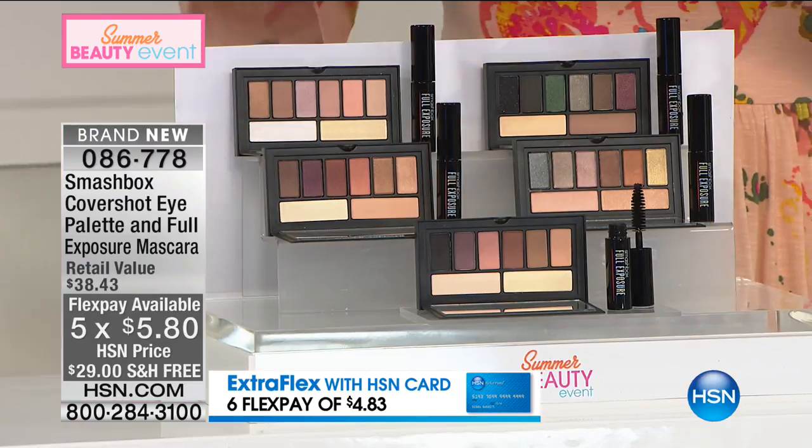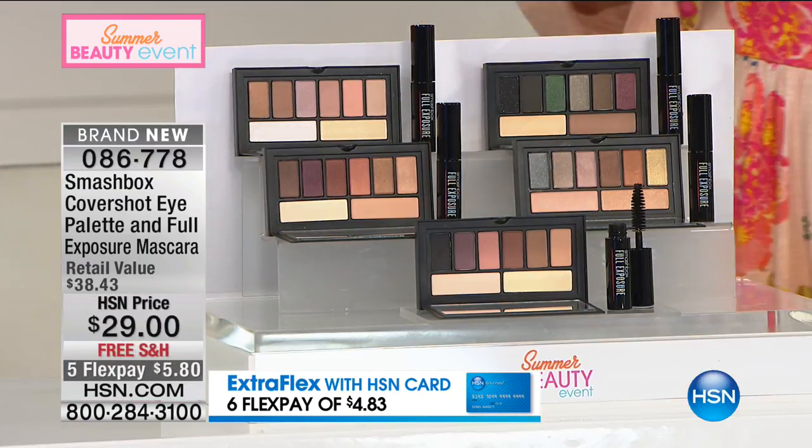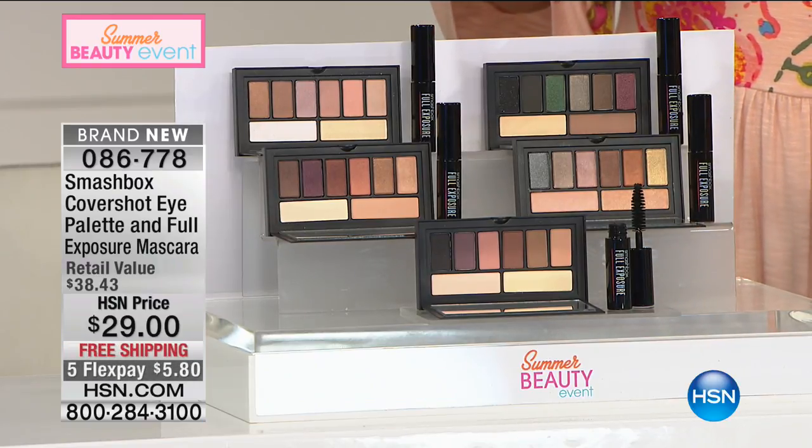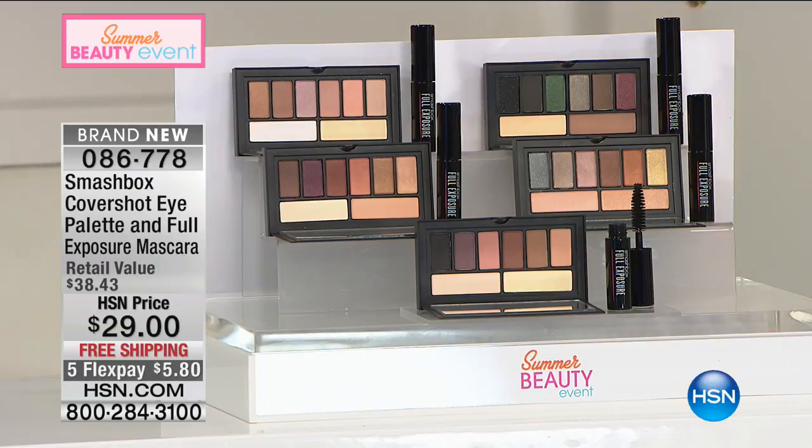The palette on its own is $29, and you also get that freebie try-me mascara — that's your number one seller. Because you have flex pay, only here at HSN do you get Smashbox for $5.80. If you have an HSN charge card, it's $4.84.